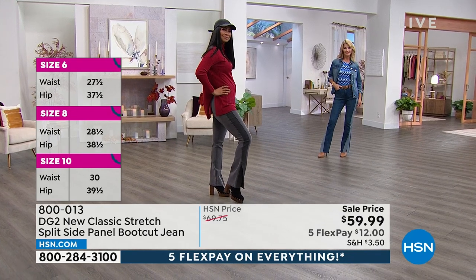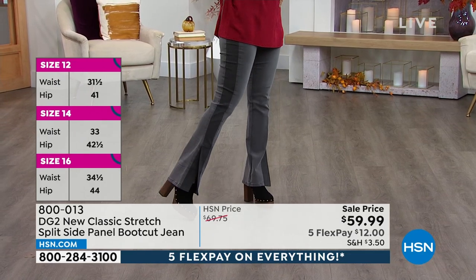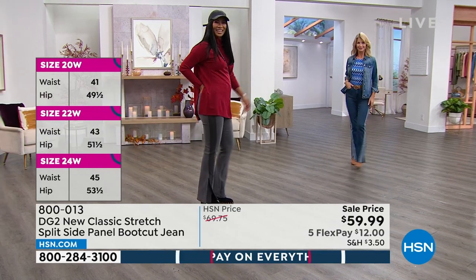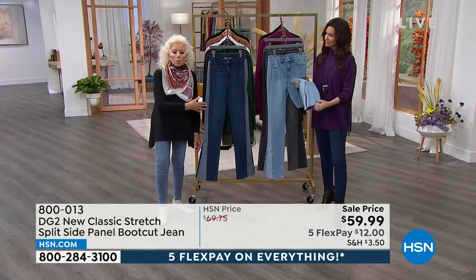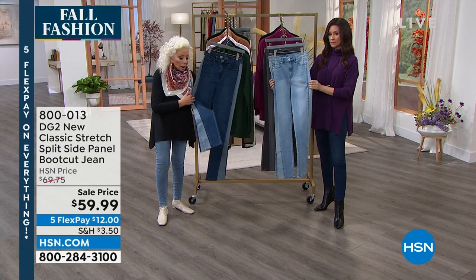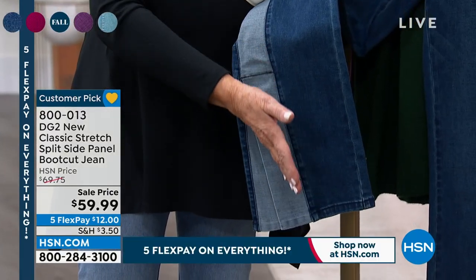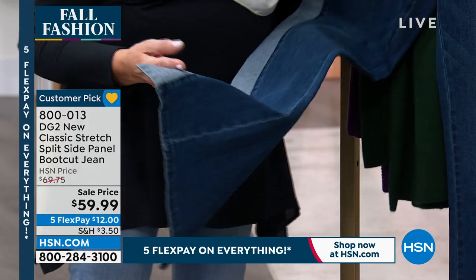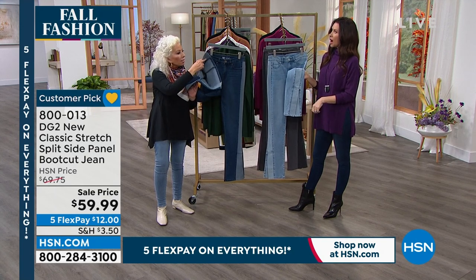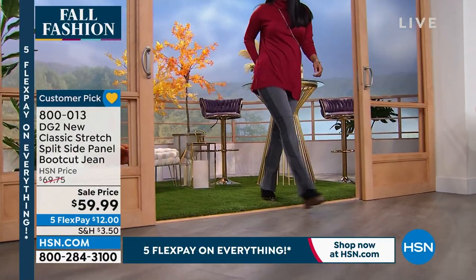If you want extra information on those, go to hsn.com and type in 800-013. Those pants are a big customer pick. By the way, if you were wondering about the sweater Valerie is wearing — same sweater I'm wearing — only 800 left. The purple is just about sold out. That green is also getting very limited. We do have it in black, that camel is gorgeous. The ivory — Cara was wearing that ivory with the ivory Today's Special jean earlier — she looked so opulent, so aspen, so upscale.